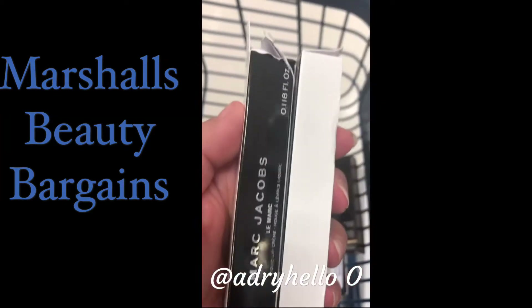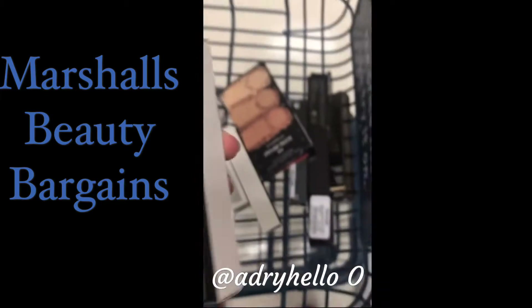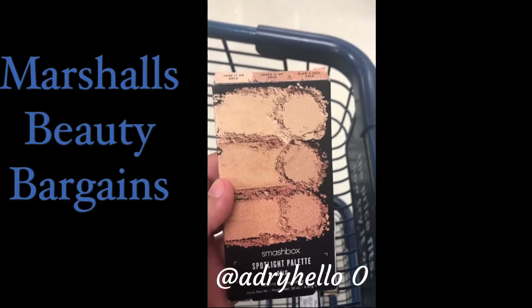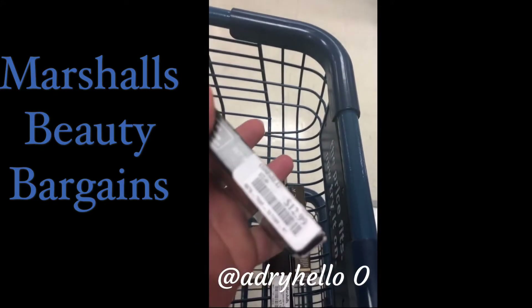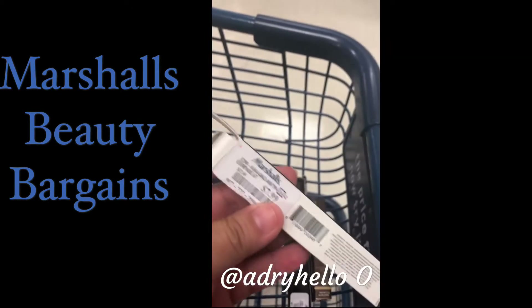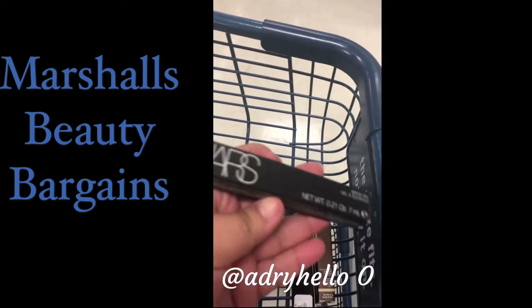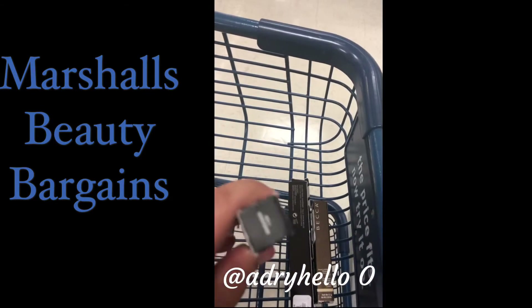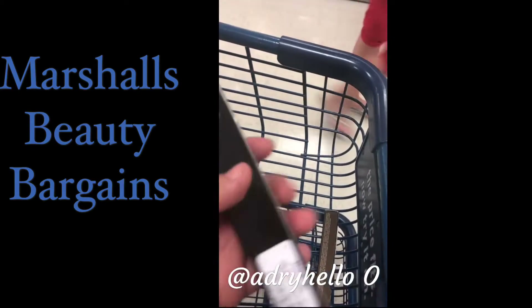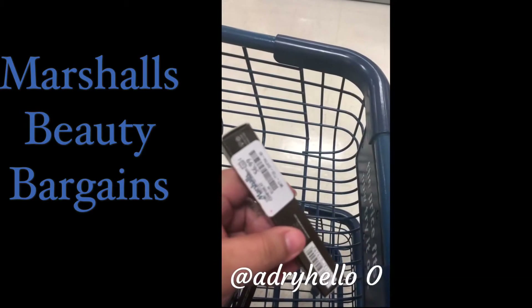Okay guys, we found two lip glosses from Marc Jacobs and each one is going for $7.99. We also found a Smashbox spotlight palette in color gold for the price of $12.99, and another lip gloss from Marc Jacobs for $7.99. We got a NARS lip gloss for $7.99, and we also found a Laura Mercier lip pencil for $7.99 and a Becca concealer for $6.99.